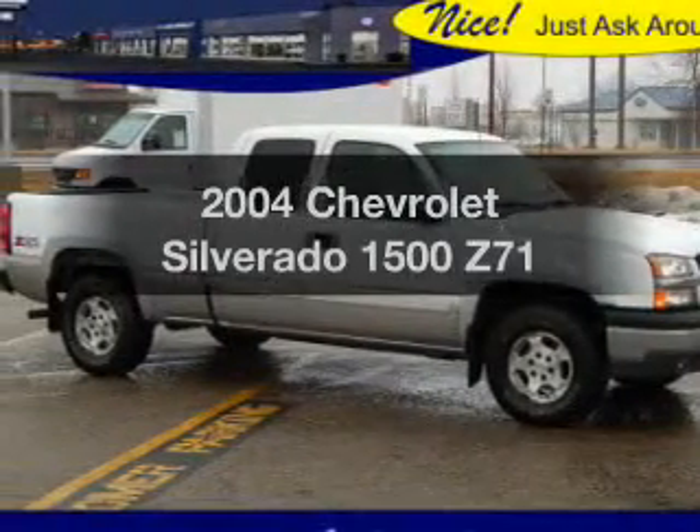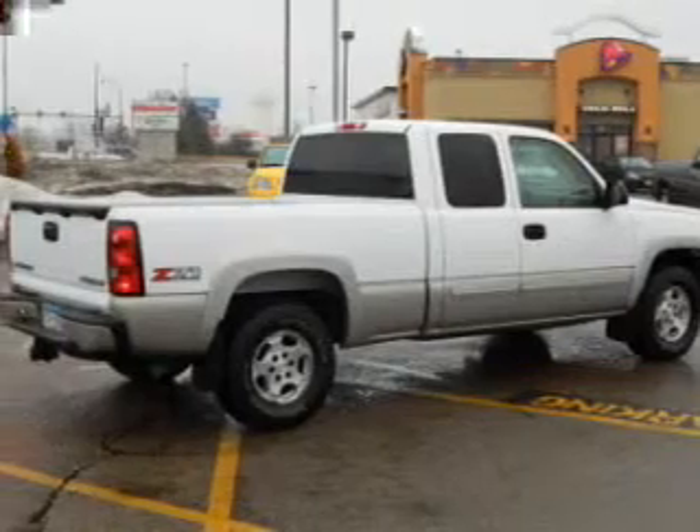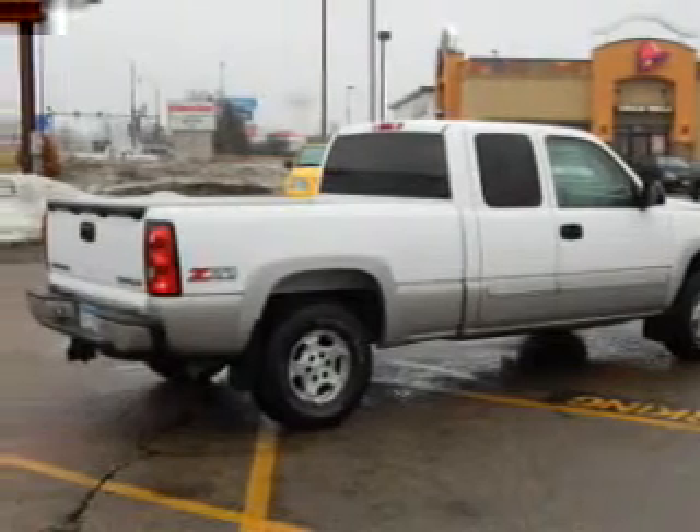Get noticed in this 2004 Chevrolet Silverado 1500. If you're looking for a first-rate auto, this one could be yours today.